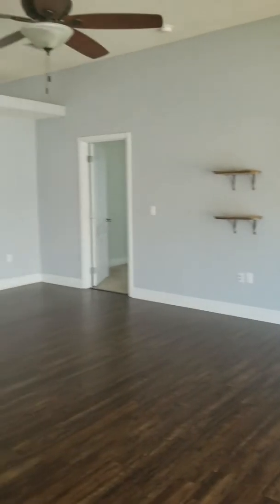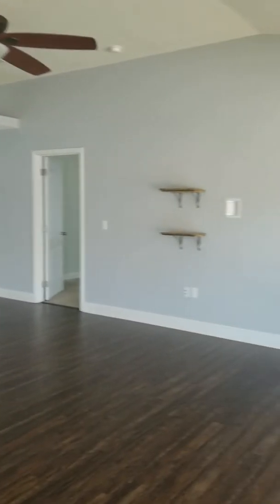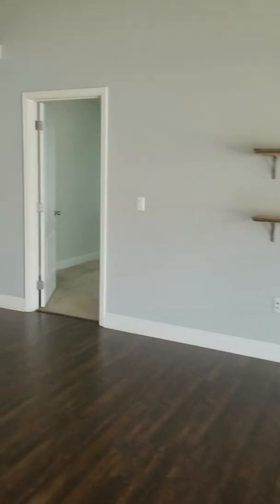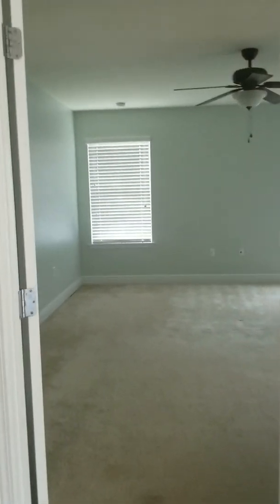These are tile floors in here, and then these are laminates. This is the secondary living area, which is quite large actually. It looks like this is your master over here, off of this living area.